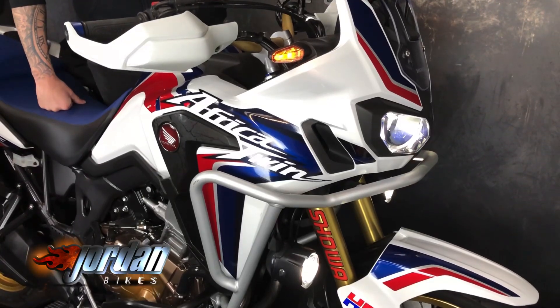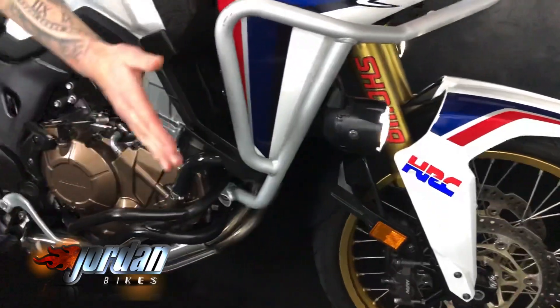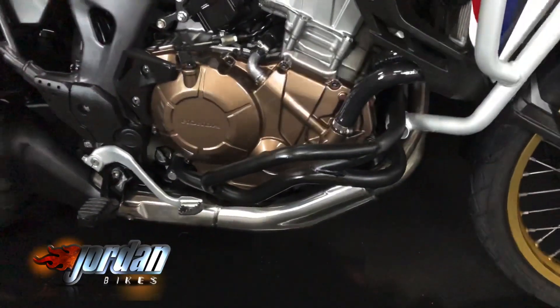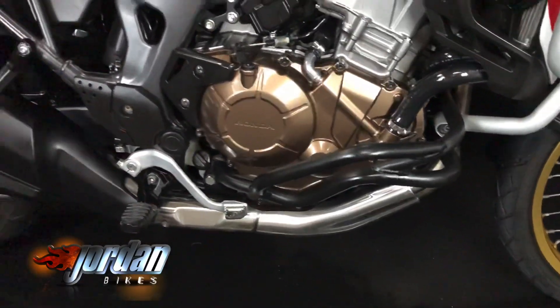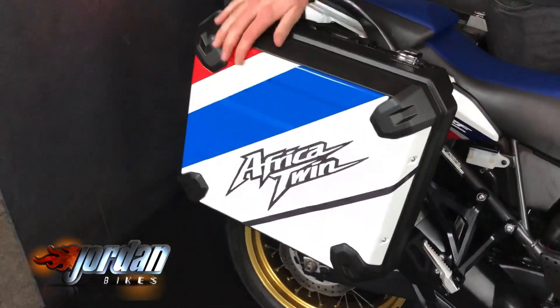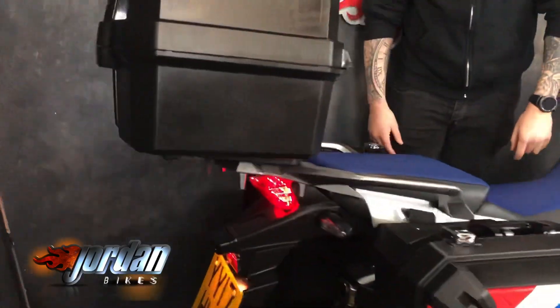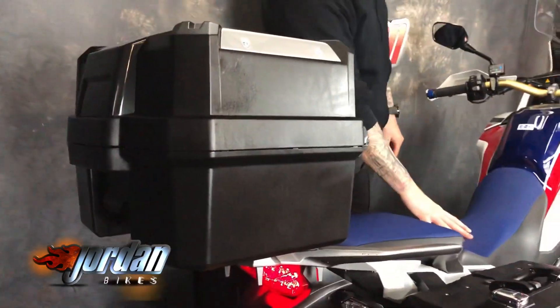You've got a taller screen, heated grips, hand guards, and plenty of protection around the engine and the frame as well. This one's been fitted with three-box Honda luggage, and they look fantastic — they really set the bike off.